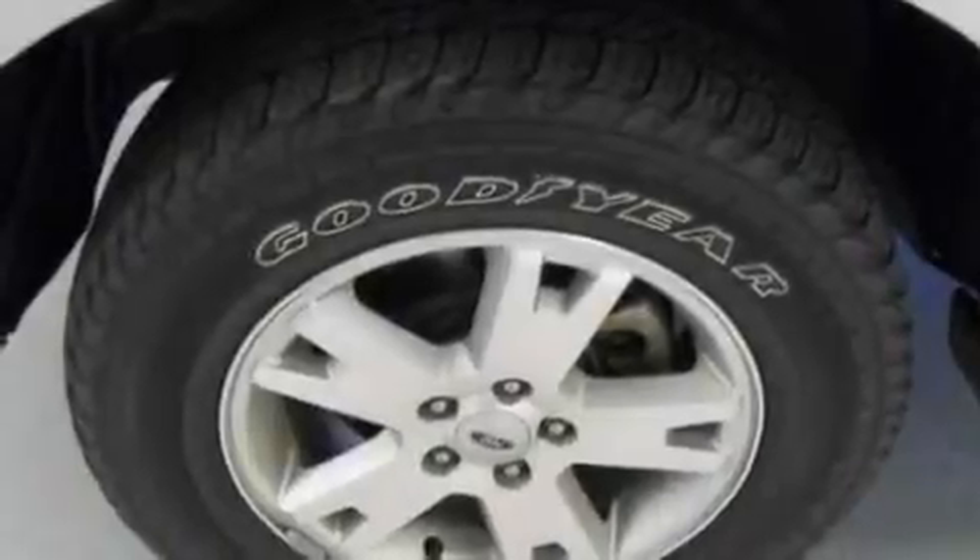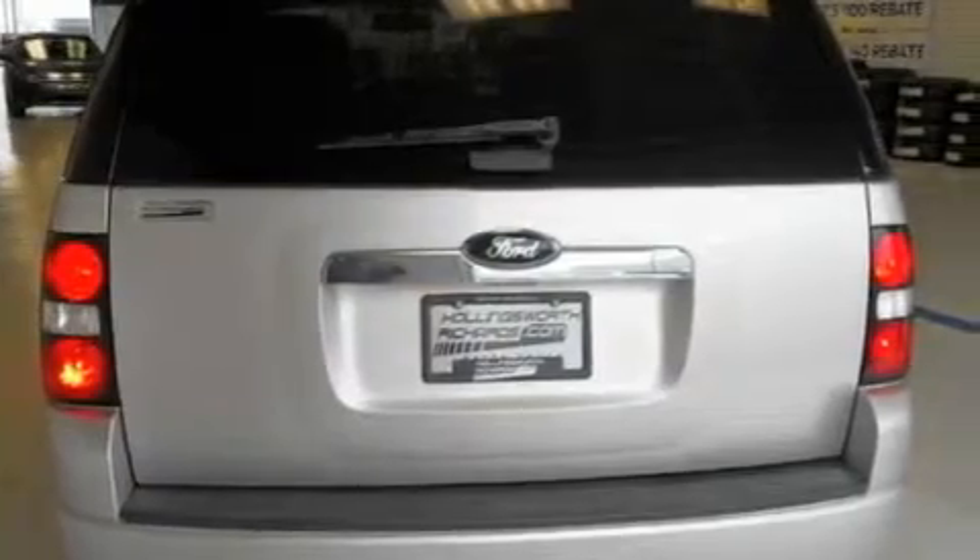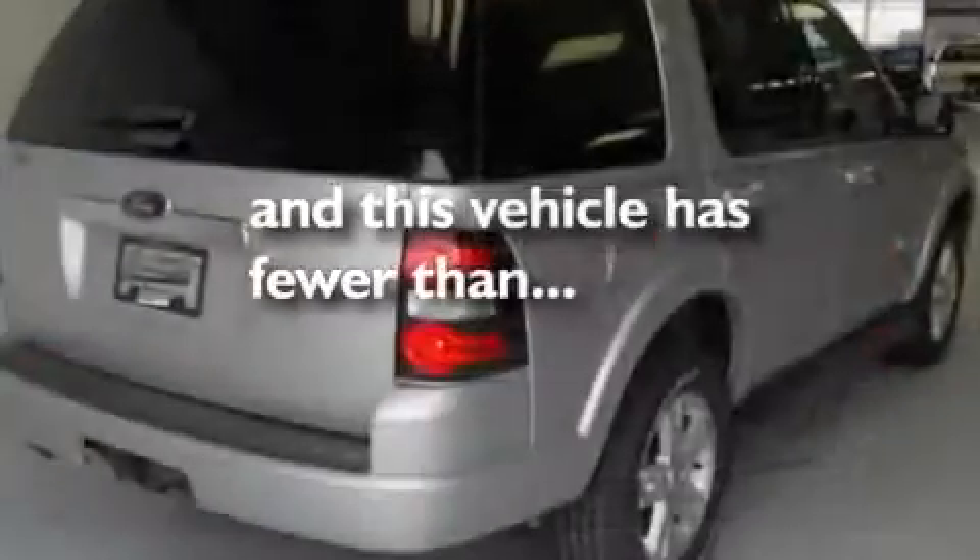Its top features include air conditioning, a folding second row, cruise control, a CD player, a leather-wrapped steering wheel, a trailer hitch receiver, alloy wheels, a low tire pressure indicator, a rear window defroster, and this vehicle has less than 36,000 miles.